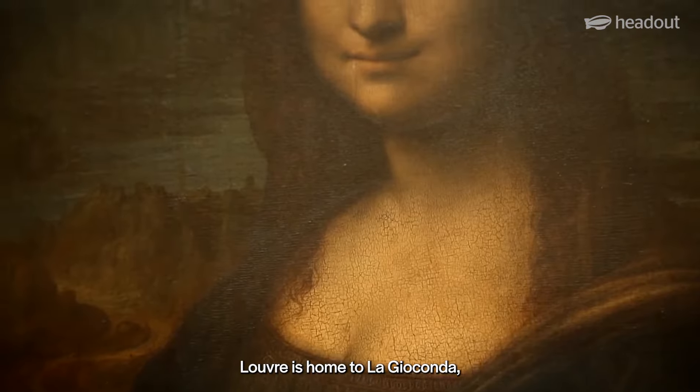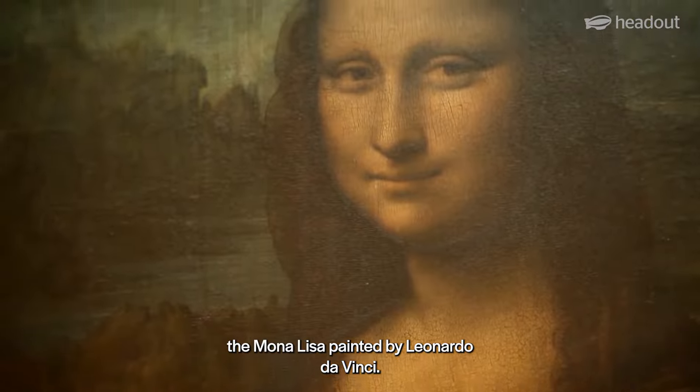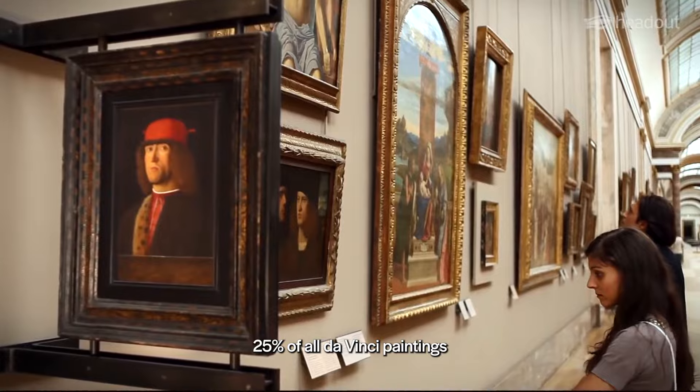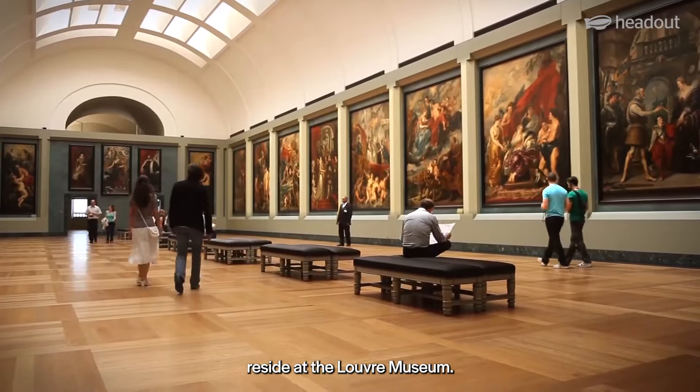The Louvre is home to La Gioconda, the Mona Lisa, painted by Leonardo da Vinci. 25% of all da Vinci paintings reside at the Louvre Museum.